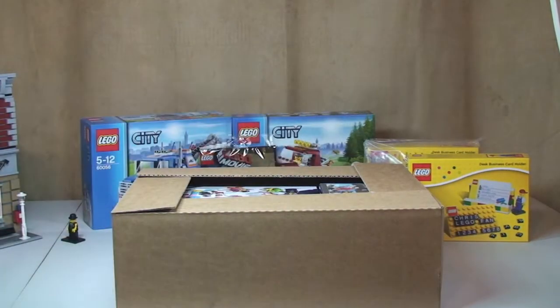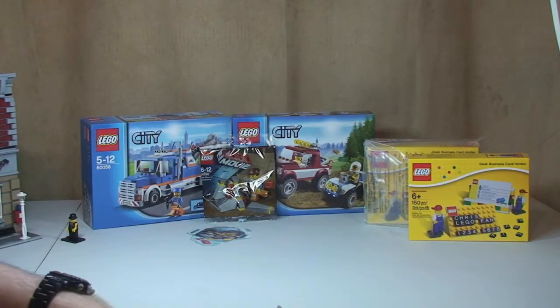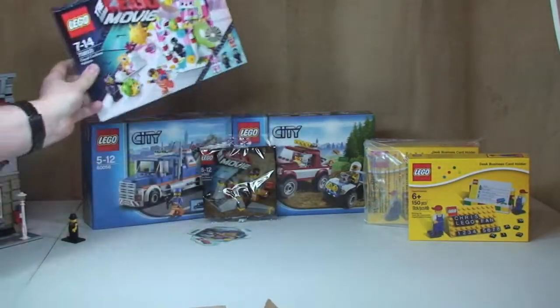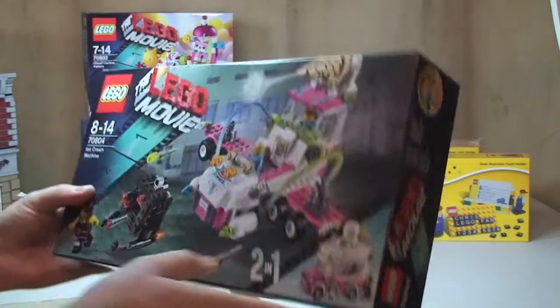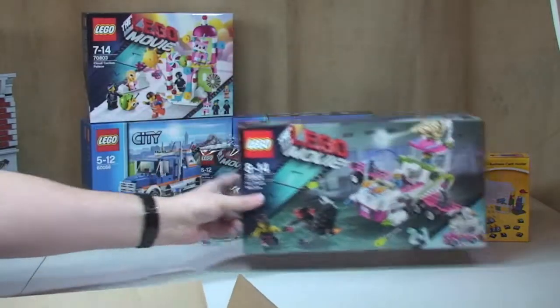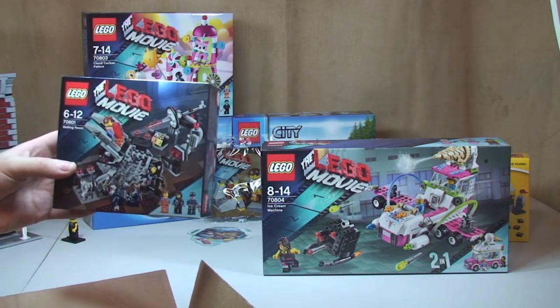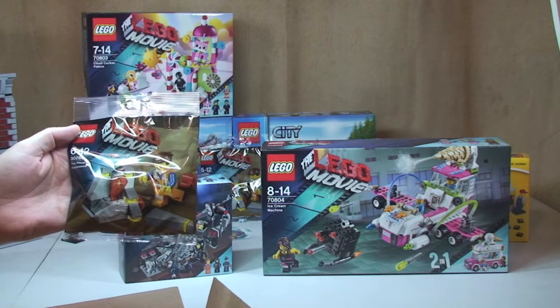Next box, and again another Lego store online one. So this is my Lego Movie box. We have Cloud Cuckoo Palace 70803, and we have the Ice Cream Machine 70804 — it's obviously a two-in-one set. And we also have the Mountain Room 70801, and another Piece of Resistance promotional polybag 30280.